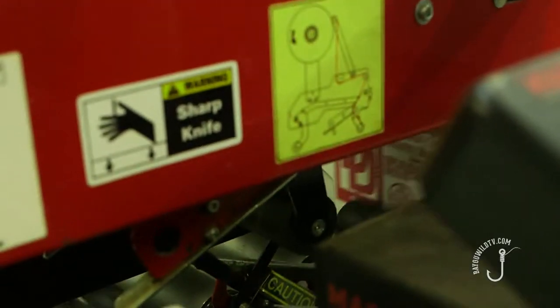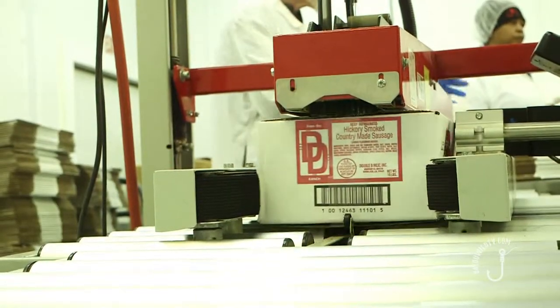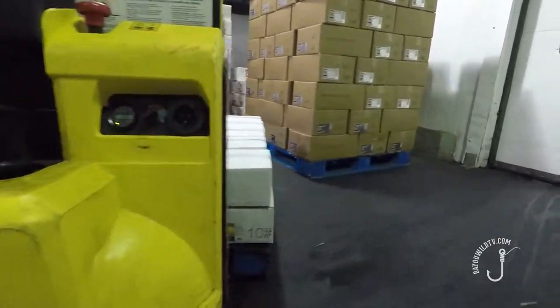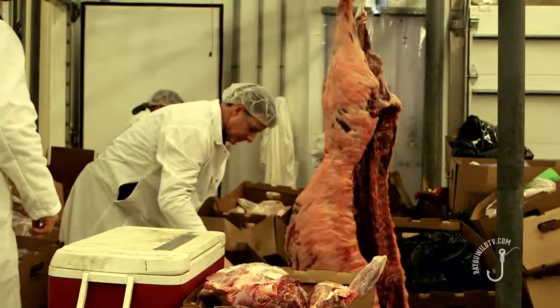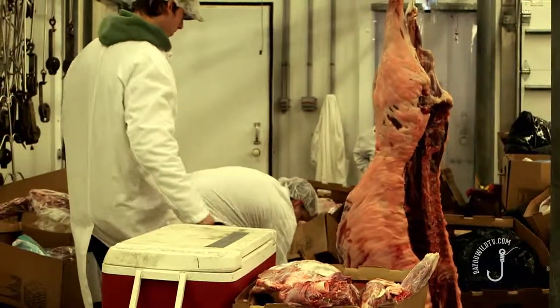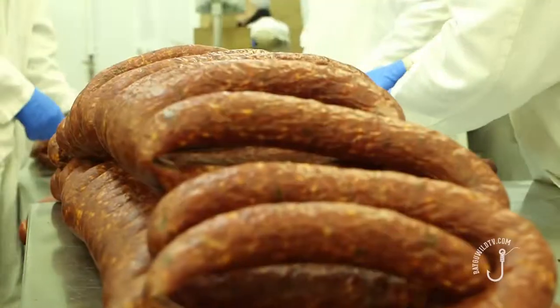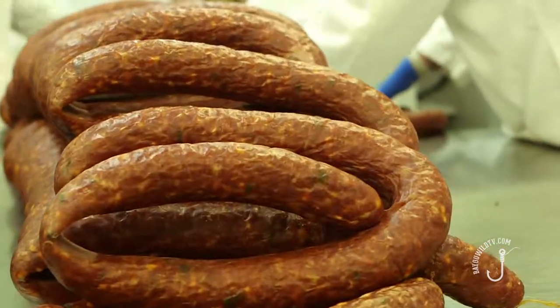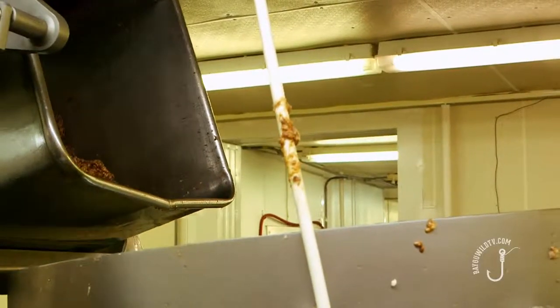If a customer wants to see our process, we'll show them that. We don't have really anything to hide with respect to that. We're very transparent and we can certainly appreciate people's concern that they know where their food's coming from. That's a big push — the organic, the natural, the locally sourced. There's nothing more organic or natural or local than the animal you harvest yourself.